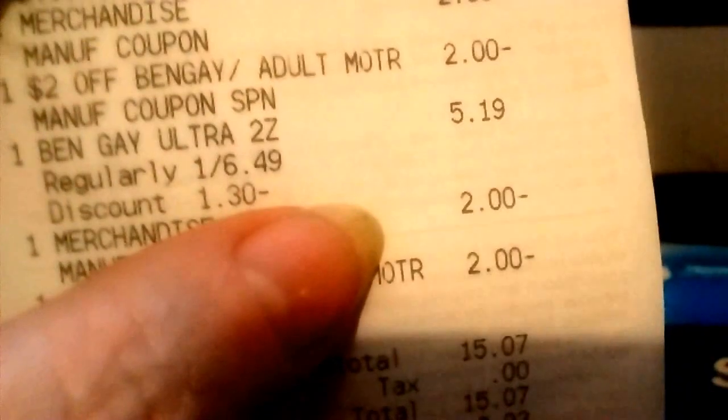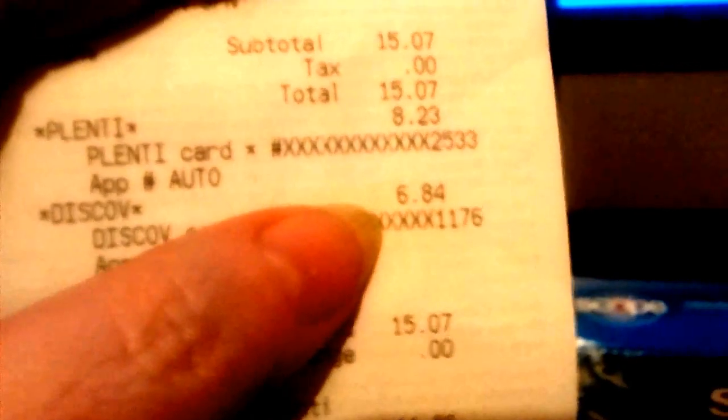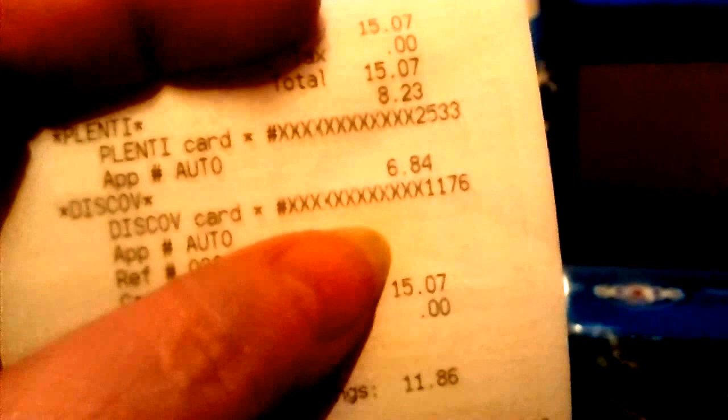$5.19 plus a $2 coupon — you get 4 pesos and you get $1.19. So I bought 3; when you buy 3 you get 3. It totaled out $15.70. What I had in points was 8 dollars and 23 cents, so what I had to pay out of pocket was 6 dollars and 84 cents.